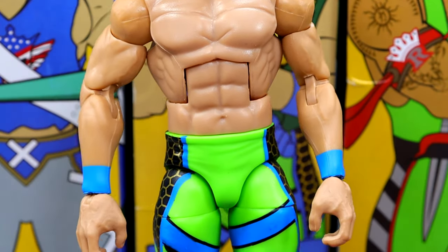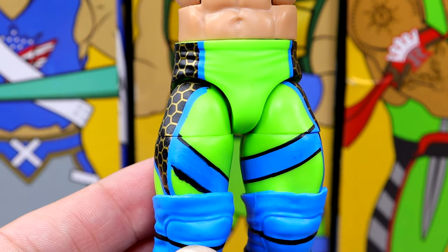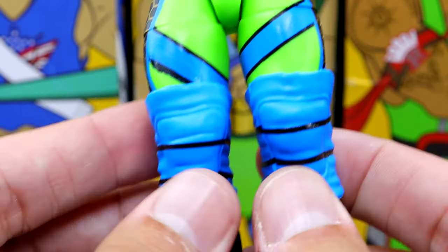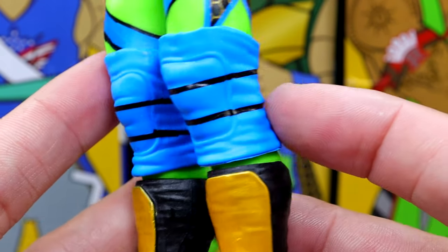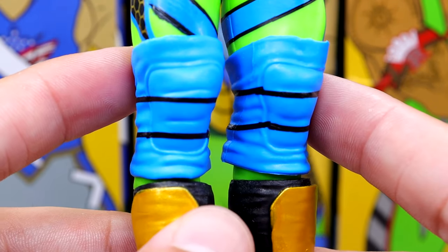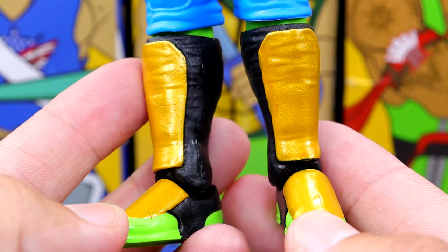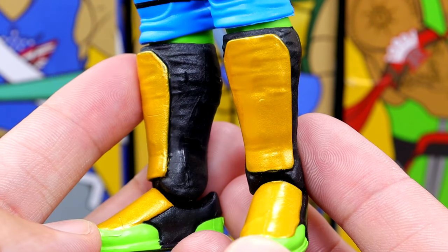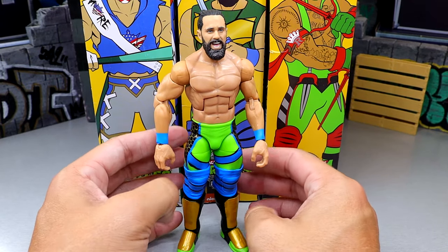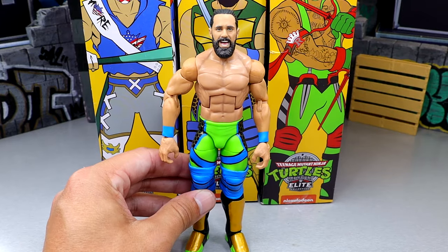I do like these tights — the lime green color, the blue and black paneling. The color and flow looks really good. I like the honeycomb pattern. I do wish it had a belt or something. He does have these large knee pads, which I don't like in the blue color — they look like the cartoon knee pads of the turtles, and they are way too big. I wish they were the smaller kind. Maybe I can find a replacement knee pad. And then we do have the kick pads with black and gold with green. Very good color blocking and color palette, and I like how the gold has that metallic sheen to it.